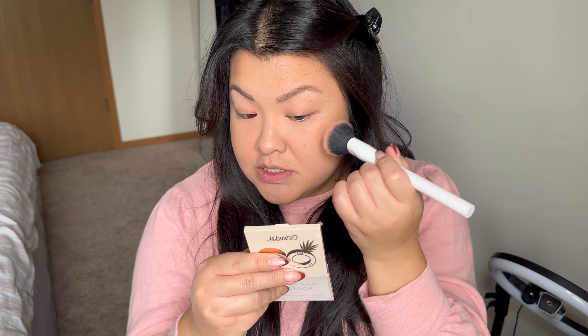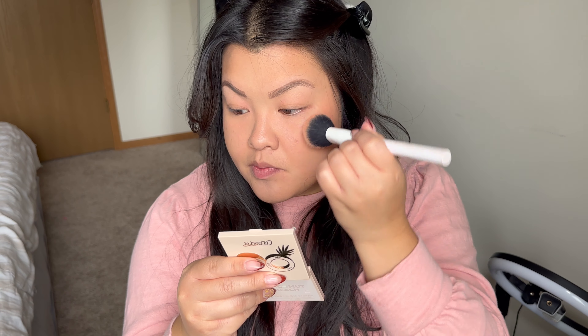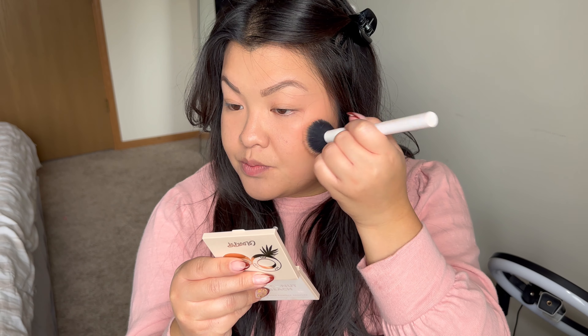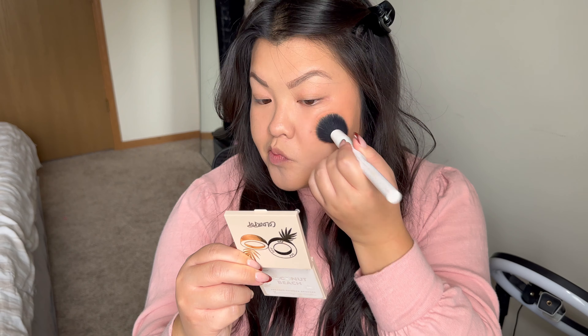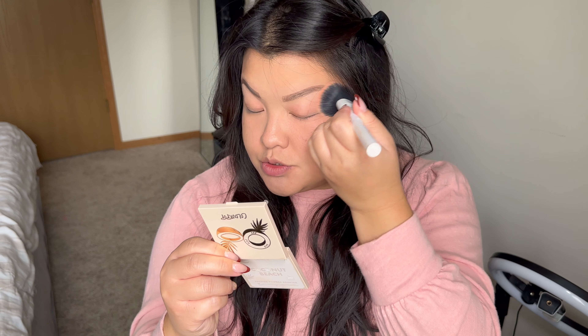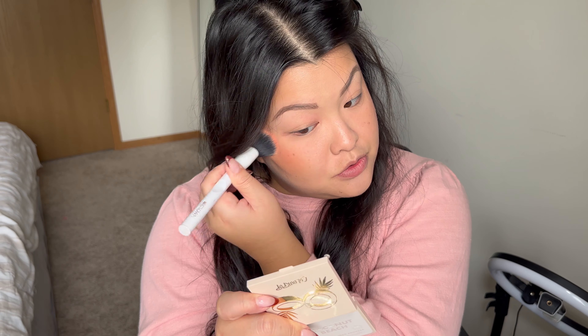I'm going to use my favorite cream blush brush, dab it in there, and put that on my cheeks. I like to bring my blush into my temples as well. It has a really pretty sheen or glow to it and I'm really just working it into my face, bringing it up into the temple.